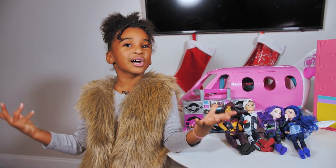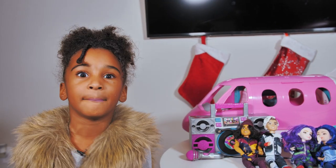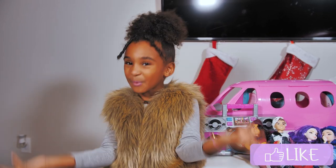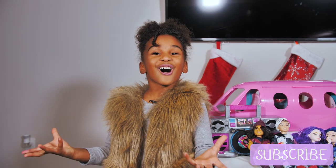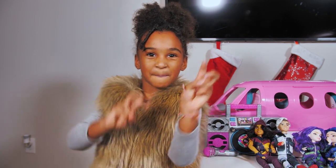I had so much fun unboxing these toys. They make awesome holiday gifts. So parents, head over to Walmart and check out the link in the description below. The kids are going to love these holiday gifts. Thank you for watching this video — Samia is out.